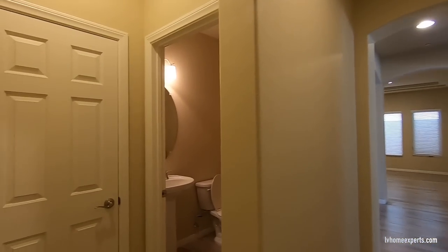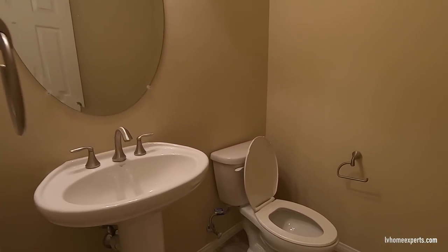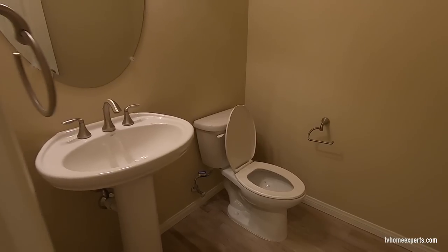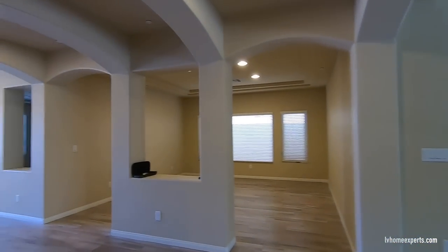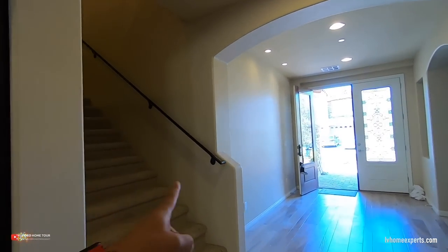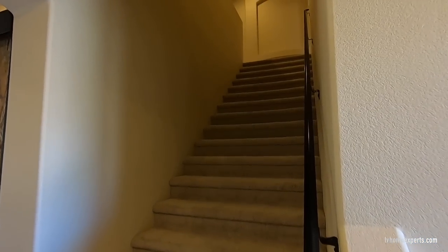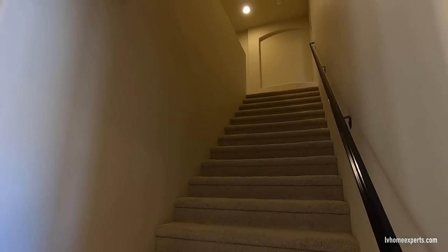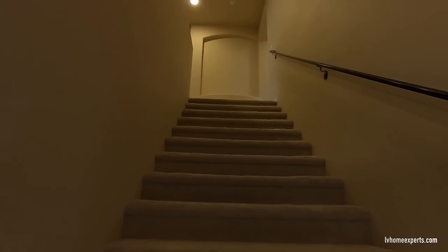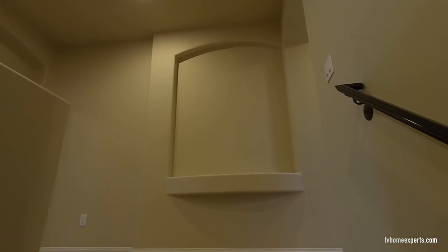Off to the left we have a closet, and then we have a half bath with a pedestal sink — nothing special, just standard. Now let's go upstairs. Look at this staircase — it's really large. I was trying to find the light switch for the staircase and finally found it. We're heading up to take a look at the upper level.